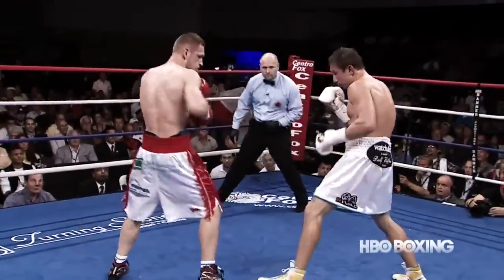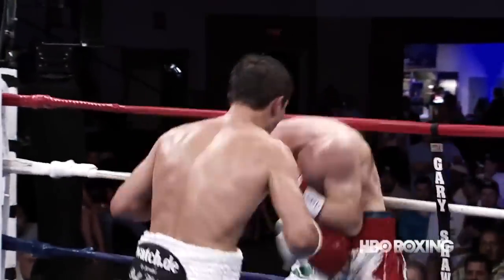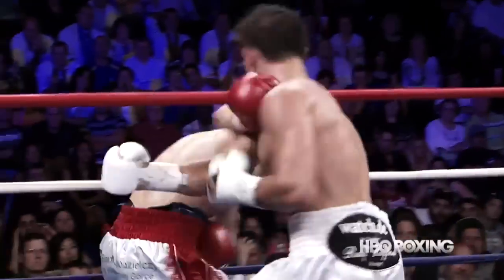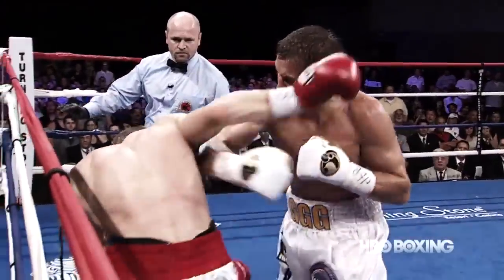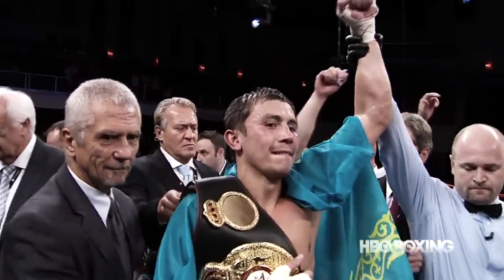Proksa never stopped throwing back, but he had no answers for the power of Golovkin in round five. Right hand hurt Proksa. Golovkin steps in, and down he goes again. There is a monster in the middleweight division, and he said he'd fight anyone.